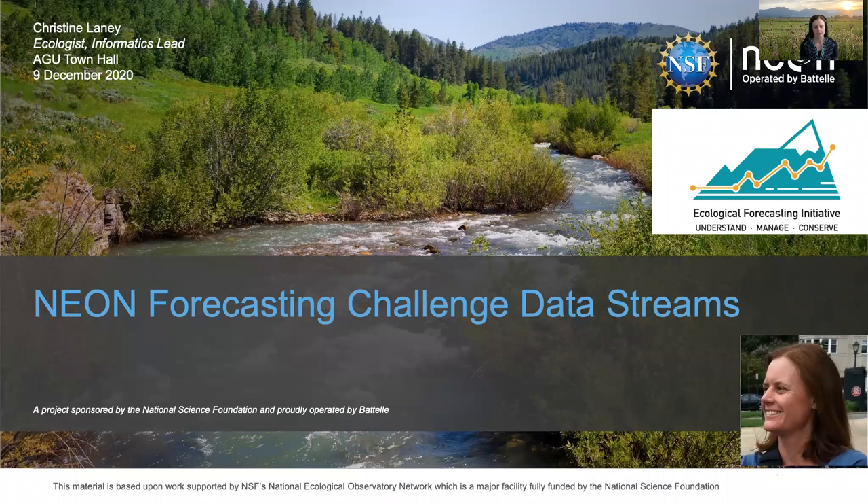Hello and thank you for joining us. My name is Christine Laney and at NEON I support data product management and development of NEON's web portals and services.